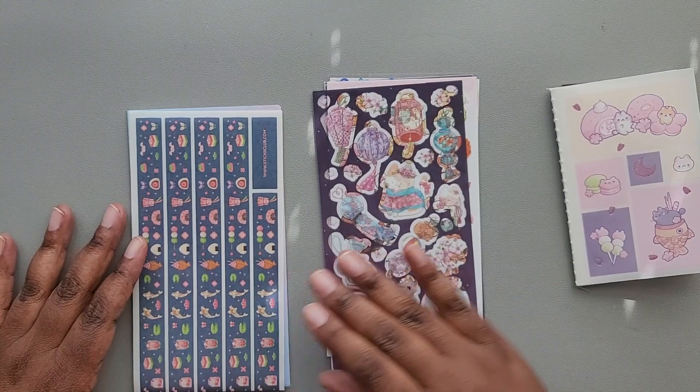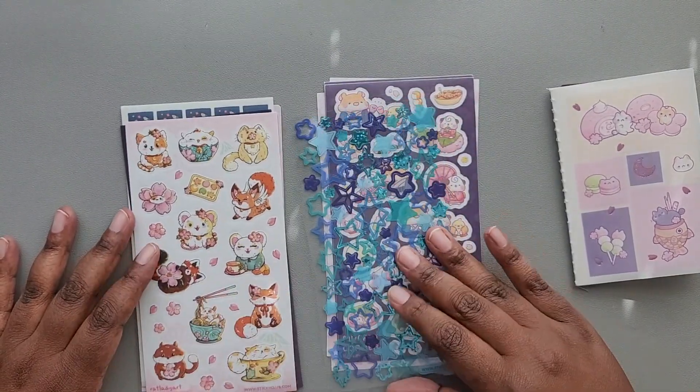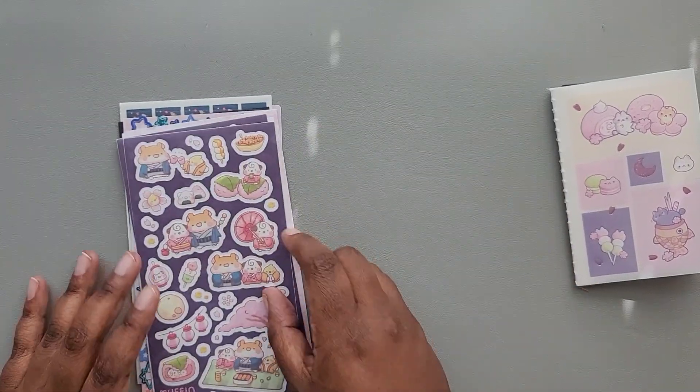That is everything for February's cute pack for Sticky Club. So let's get into the vintage pack.